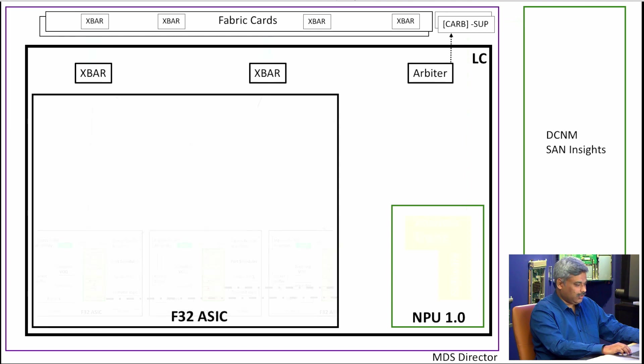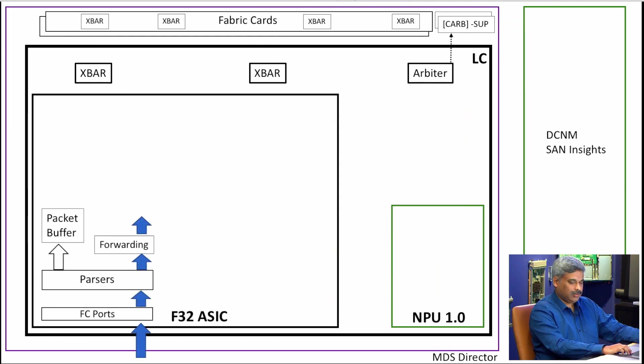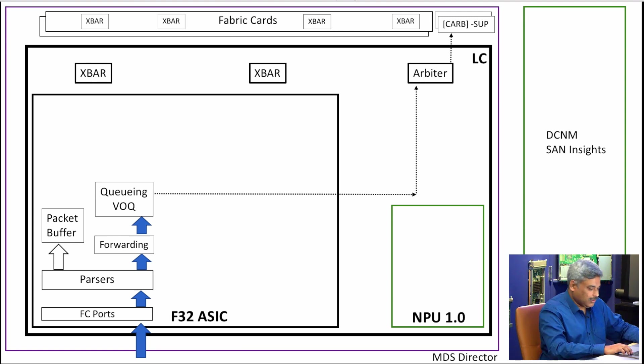Let me show you what happens inside our ASIC. The packet comes in through our FC ports, it is parsed, we determine what kind of packet it is, form a key for the lookup, and send it to the forwarding engine. In the forwarding engine, we decide whether the packet needs to be sent to the analytics port or not. This is fully configurable — you have all the options you'd normally have in your forwarding or ACL list, giving you full flexibility on what you want to see in the analytics port.